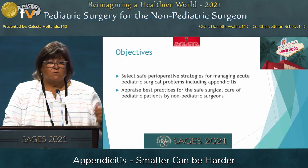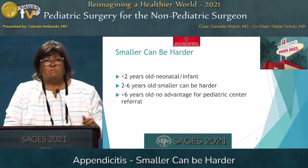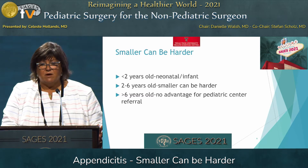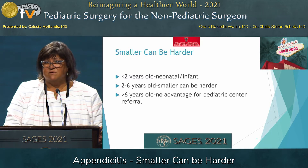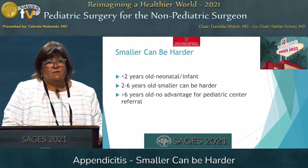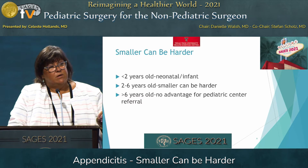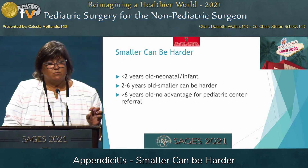The objectives we're going to cover are the two on the screen that are in your program. So why is smaller harder? In the less than two-year-old child, it's almost impossible to take a history to find out early. It does happen in neonates and infants — it's rare — and that's not going to be the focus of this talk. Older than six years old, they're going to behave more like an adult, and multiple studies have shown there's no real advantage to taking straightforward adult-type appendicitis to a pediatric center. But looking at the two- to six-year-old range, those smaller patients can be a little bit more of a challenge, so that's where we will focus.